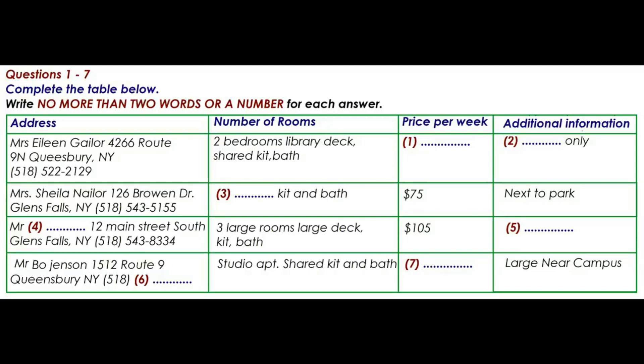How about cats? Nope. Absolutely no pets. Well then, how about this studio apartment rented by Mr Bo Jensen? How is that one? That ad is actually a bit deceptive. The studio apartment is the whole upper floor of an older house. It's actually very large and, at $45 a week, quite affordable. And it's near campus.